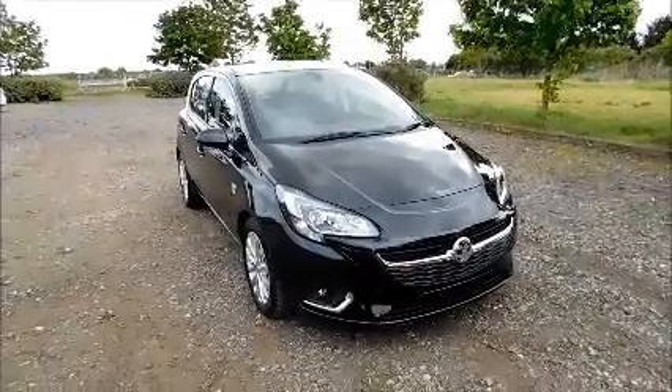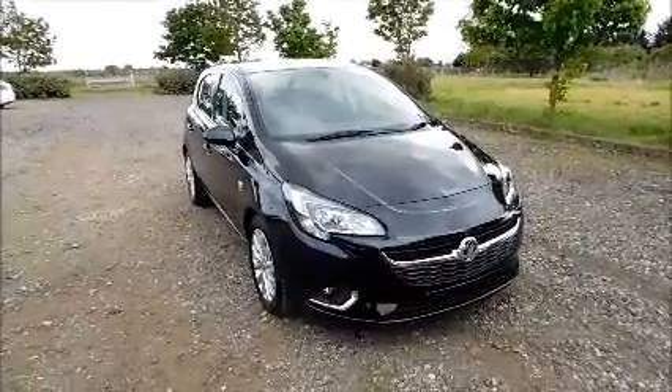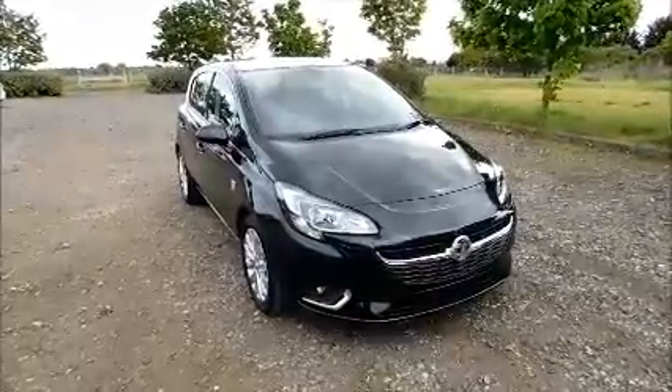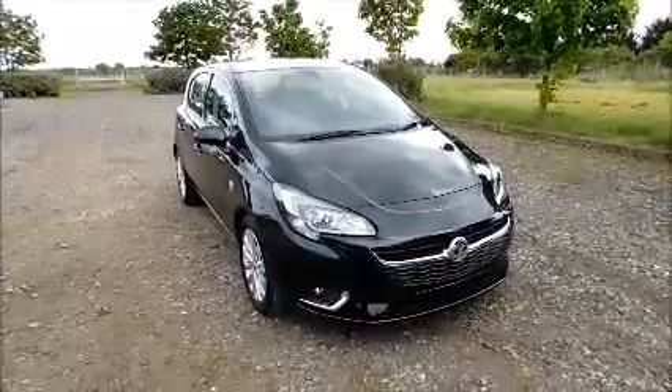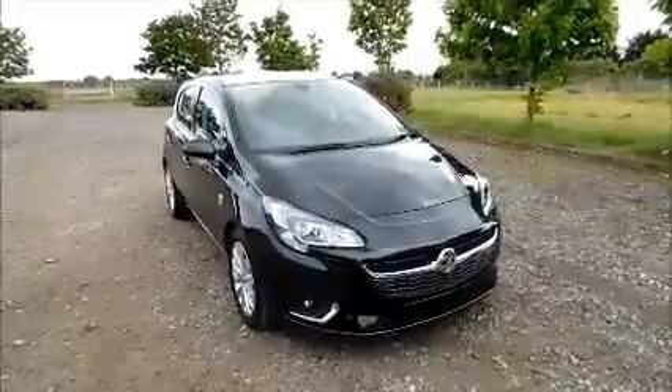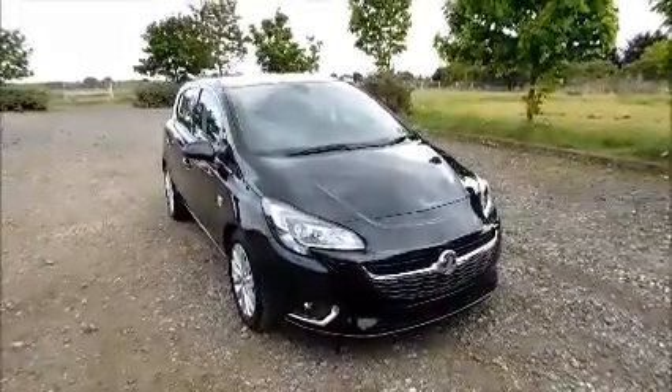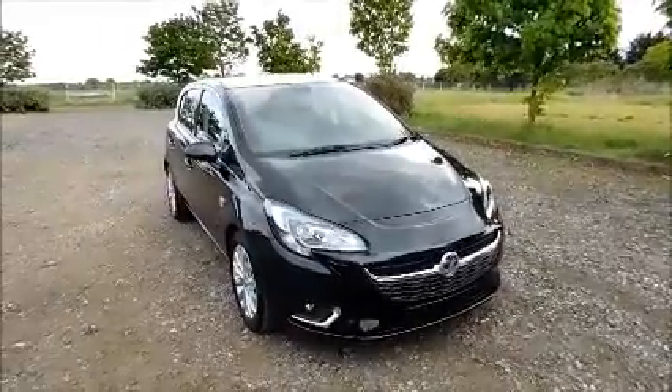Welcome to Now Vauxhall. Here today we have a Vauxhall Corsa 1.4 SE Ecoflex, 5-door fitted with a manual transmission, finished in carbon flash. The Corsa has a CO2 figure of 118, which equates to a road tax licence fee of £30 annually.